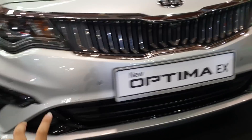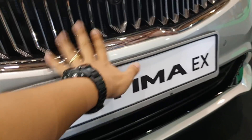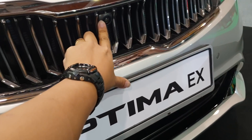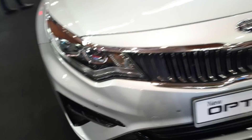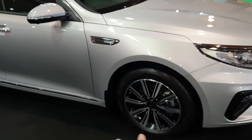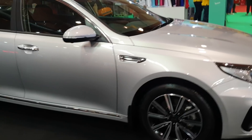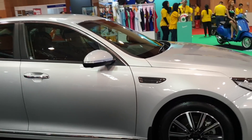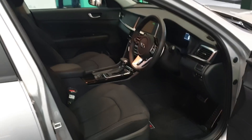The front bumper is the same as the GT, but the grille pattern here is different. You still get a 360-degree camera, you still get LED headlights. The rims are downsized from 18 to 17 inches, which do look a little smaller on this car to be frank, but to me that's acceptable.